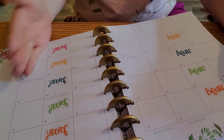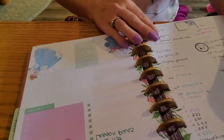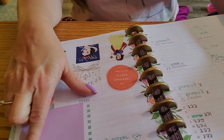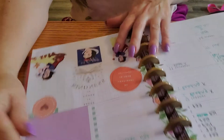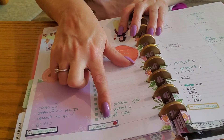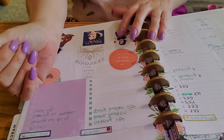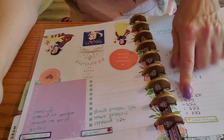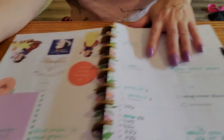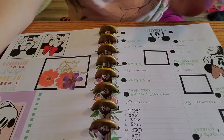Then here, this is my social media planner. This week was a surreal theme. What I do here is I'll put video ideas over here in this section, and then over here I'll do things that I need to make for my planner. And then this is all my Instagram followers, and then these are videos and Instagram posts that I make. So that's how I plan it.